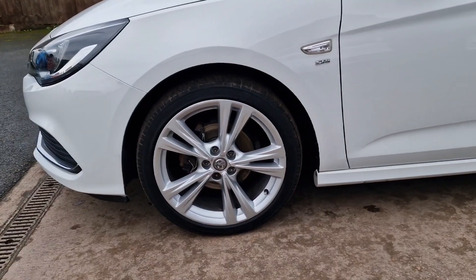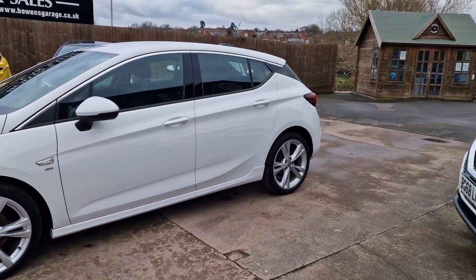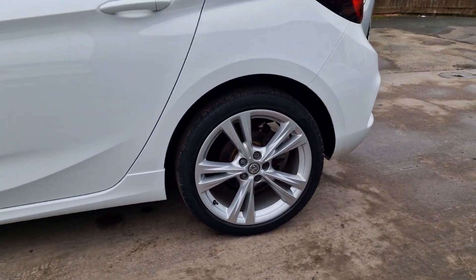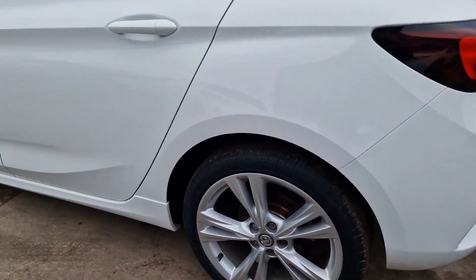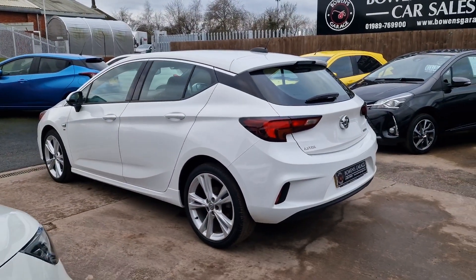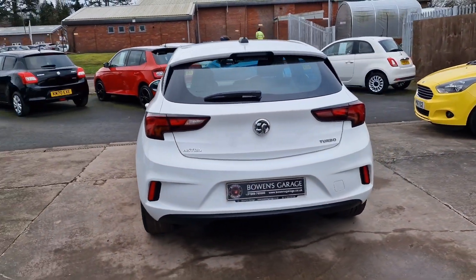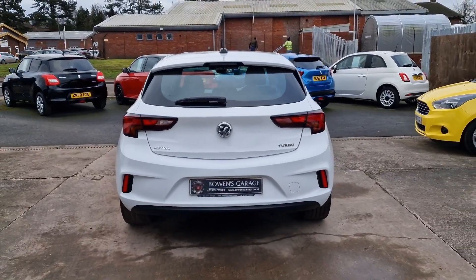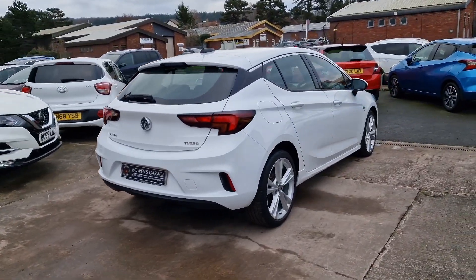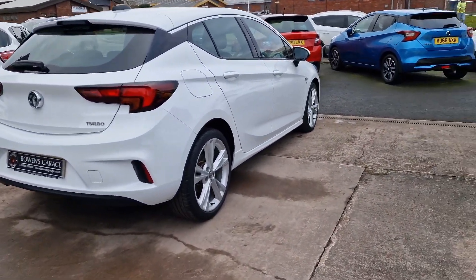We've got these newly refurbished 18 inch alloy wheels — with the Summit White paintwork they really look the part. Good looking car. 140 brake horsepower from the 1.4 turbo petrol with a 6 speed manual gearbox. Road tax is £165 for the year and Vauxhall say you should be getting 50 miles to the gallon on a combined run.